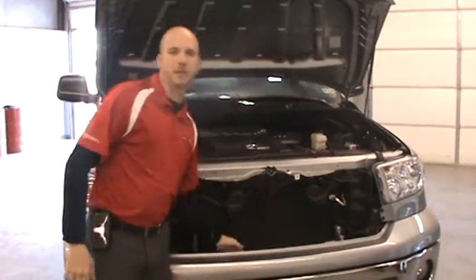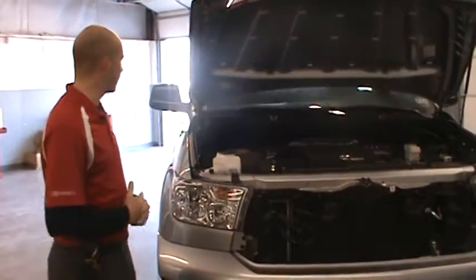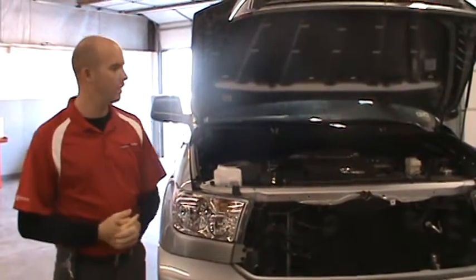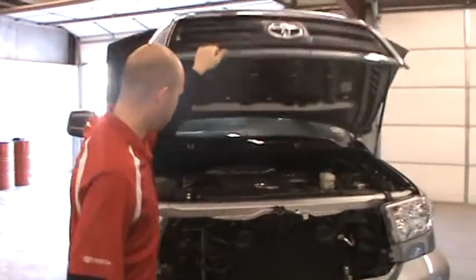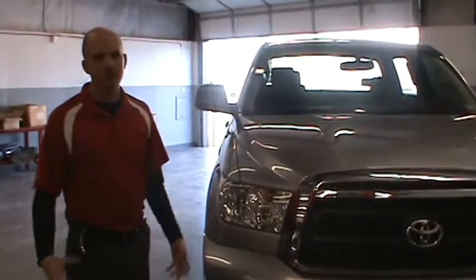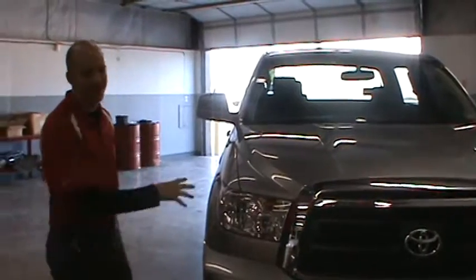Down in here we also have a fluid-to-fluid engine and transmission heater and cooler. This is one of those durability things — this is how we get those awards. It keeps your truck running safe and running good. Lexan headlamps are good for rock chips, 22 bullets, whatever comes your way — these have got it. They're not going to break, they're not going to crack.